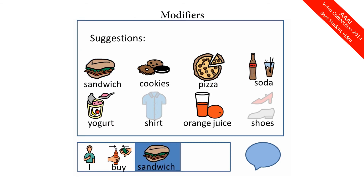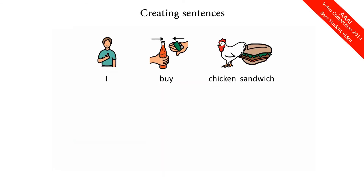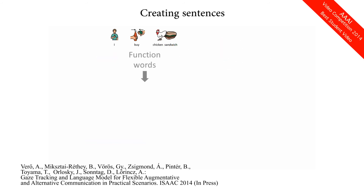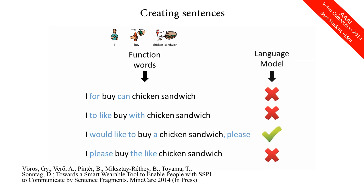Nouns can be expanded to phrases by selecting a modifier from a list, which can be generated using corpus statistics. To get speech, we must transform the sequence of symbols into an English sentence. This is not trivial, and we are experimenting with multiple methods. For example, we can try different permutations of content and function words, and check them using language models.